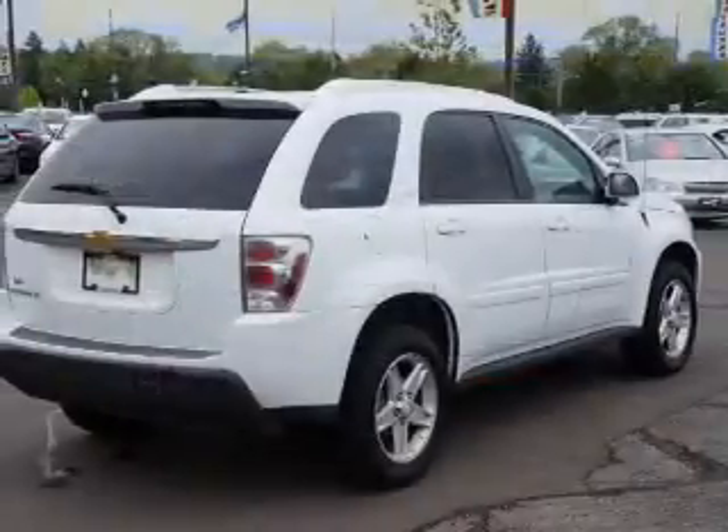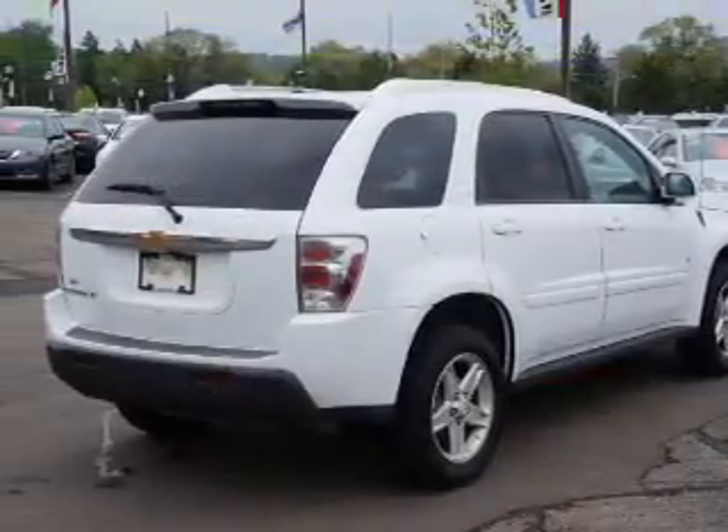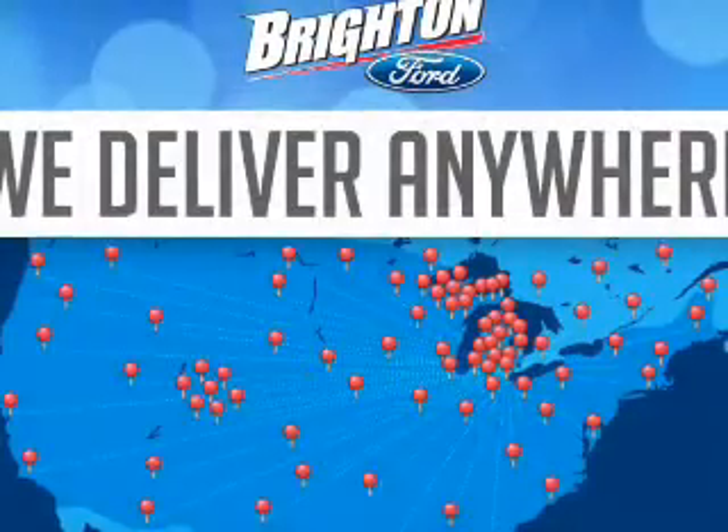Leather seats, power windows, cruise control, power mirrors, an alarm system, power steering, air conditioning.